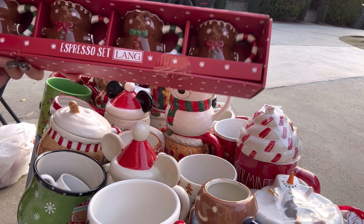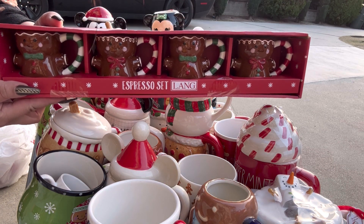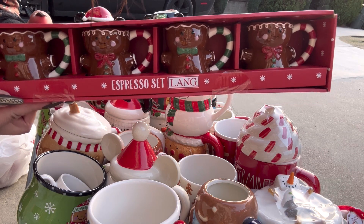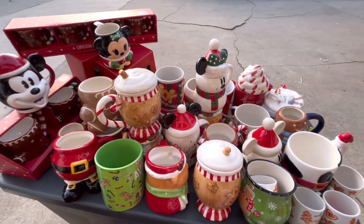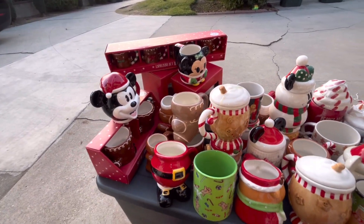Last but not least, I have my babies over here — my quadruplets! They're right there. I found them this year — they're the mini gingies.